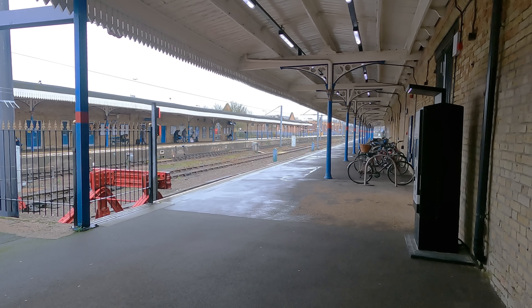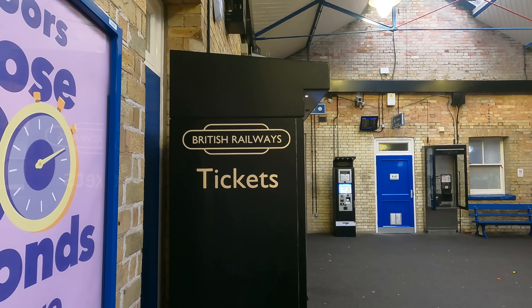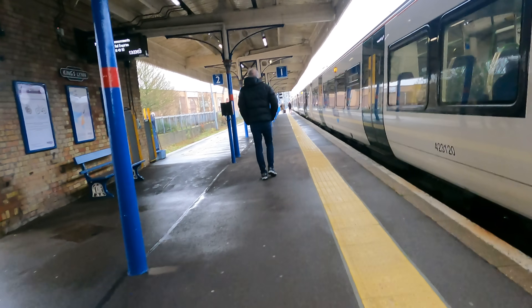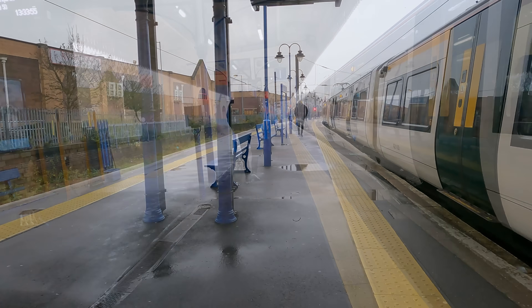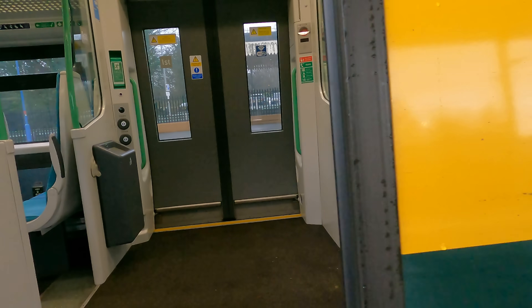However, it's now clear that this once busy terminus and exchange now has effectively just one operational platform. Right, now it's time to hop on board our Great Northern Class 387 for the ride into London.